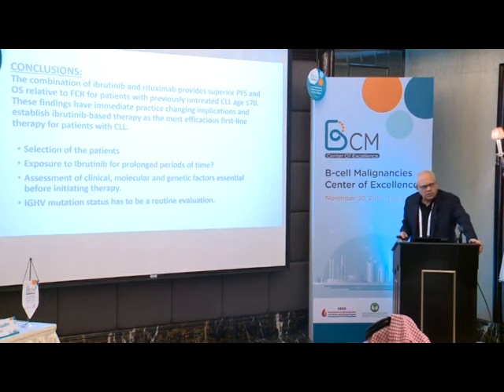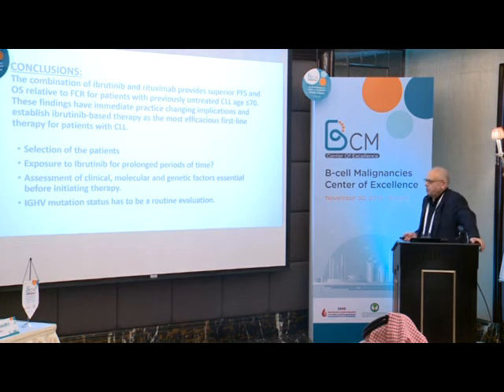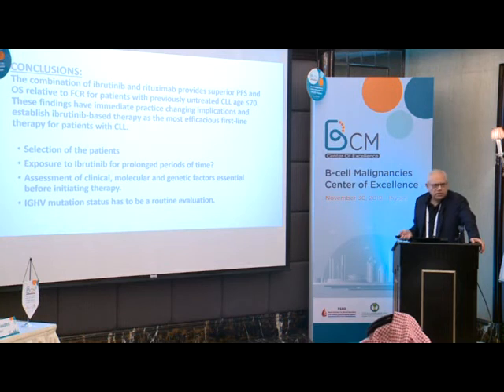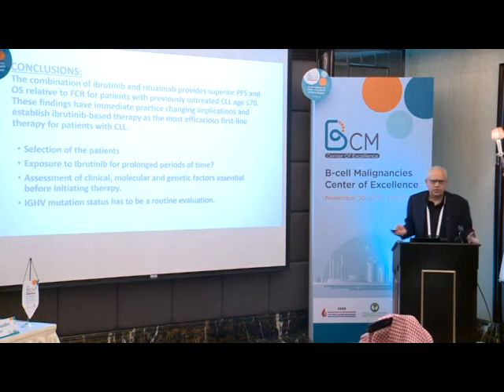Grade 3 to 4 treatment adverse events were observed in 58% of ibrutinib-rituximab patients versus 72% with FCR. But this can be misleading because FCR is time-limited — six months — versus continuation of ibrutinib therapy. Cumulative adverse events over years may eventually be more with ibrutinib. Patient selection, mutation status, and assessment of clinical, molecular, and genetic factors are essential before initiating therapy — mutation status should now be routine evaluation.